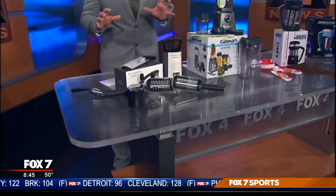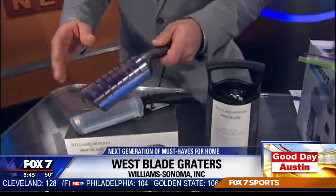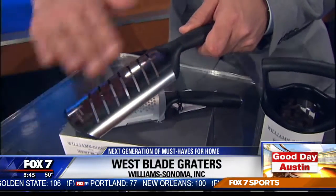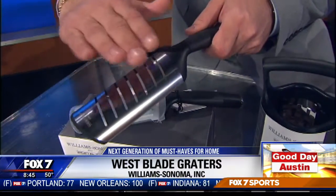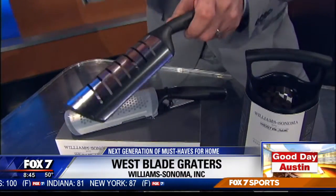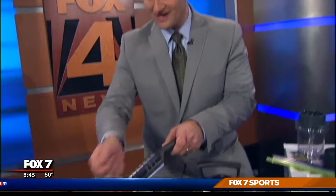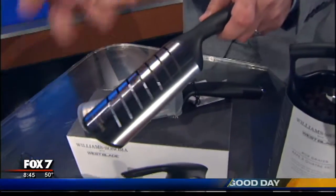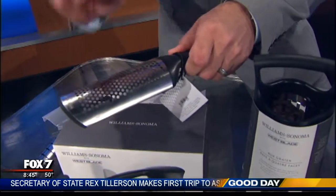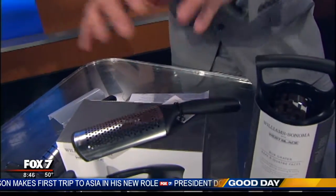Starting with this right here from Williams-Sonoma, these are West Blade graders. What makes these different from other graders is that instead of a rigid design, these are totally smooth with a recessed blade, and that allows you to grate in both directions, making it more efficient. Because of this smooth design, you can cut through fresh cheeses and even grate hard-boiled eggs, slice them right up for a nice egg salad. The zester will actually only cut the zest from the rind, not that bitter white stuff underneath. This whole collection starts at about $20.